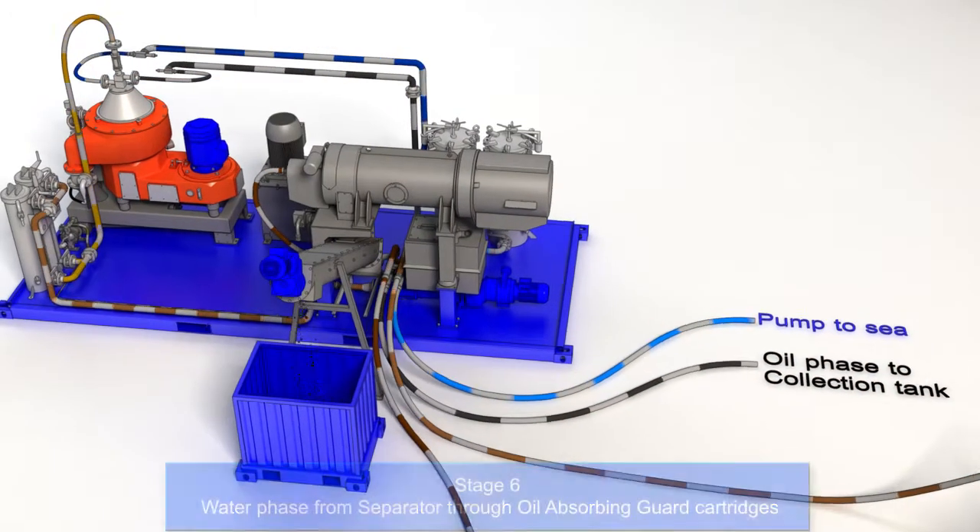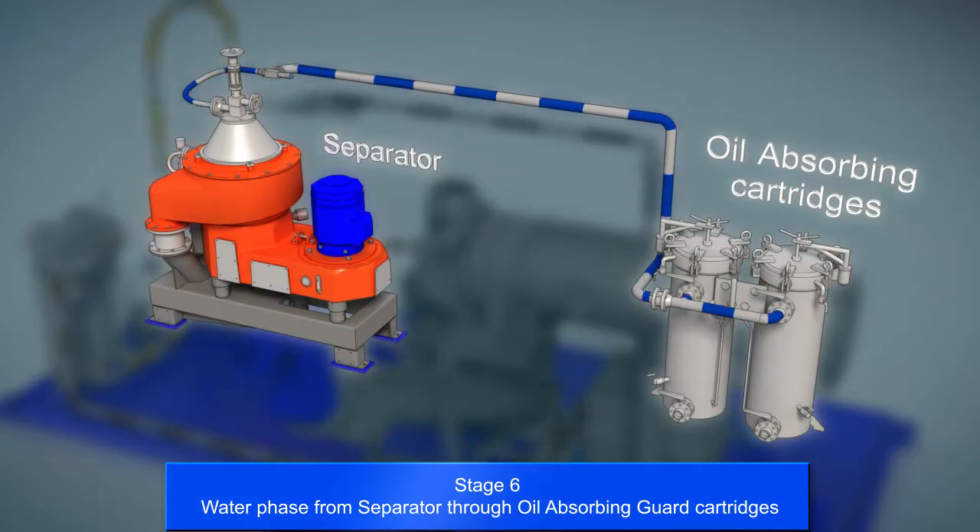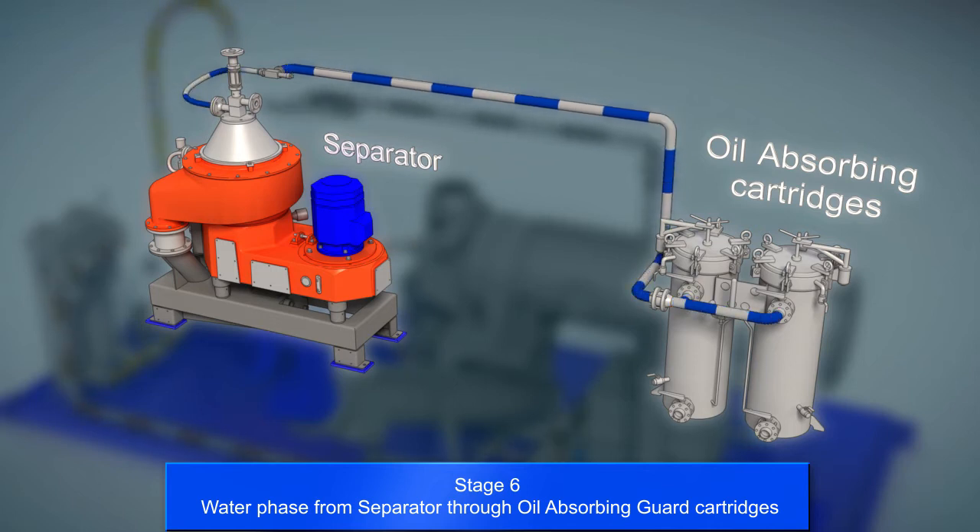The water phase from the disk stack separator is finally pumped through oil-absorbing guard cartridges, which effectively polish the water and act as a guard, preventing any water being discharged above the specified discharge limits.